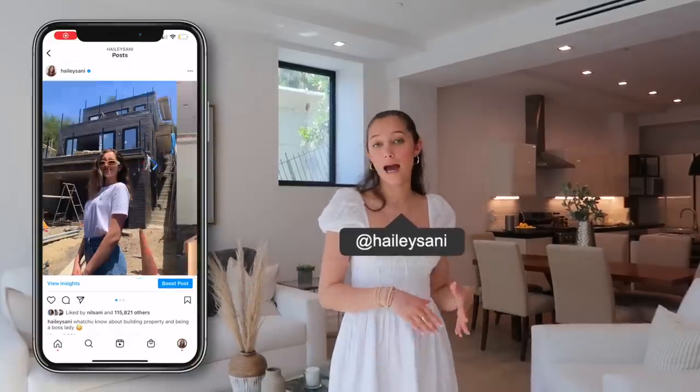Hi guys! This is a really exciting video to be filming. I'm going to show you guys a tour of my first ever investment property. I posted a photo on my Instagram a while back while the house was still under construction, and then I recently posted one saying that my first ever investment property is finally on the market — and some exciting news: it actually already sold. So we're in escrow right now.